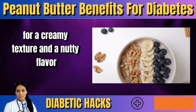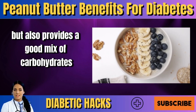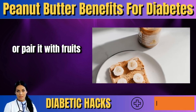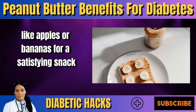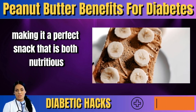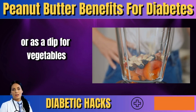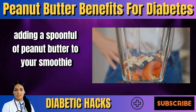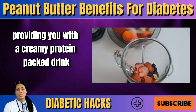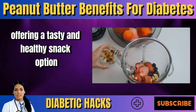Add a dollop of peanut butter to your oatmeal for a creamy texture and a nutty flavor. This combination provides a good mix of carbohydrates, protein, and fats to keep your energy levels steady throughout the morning. Or pair it with fruits like apples or bananas for a satisfying snack. You can also use peanut butter in smoothies or as a dip for vegetables like celery and carrots, offering a tasty and healthy snack option.